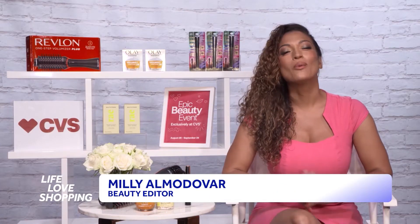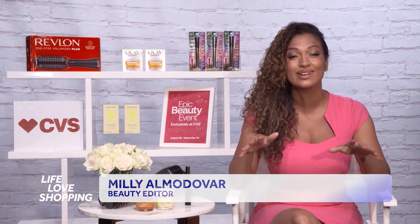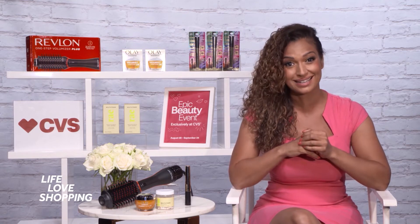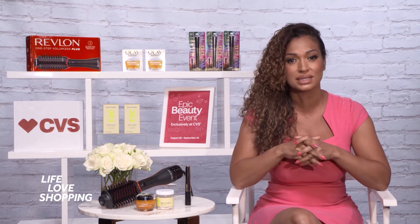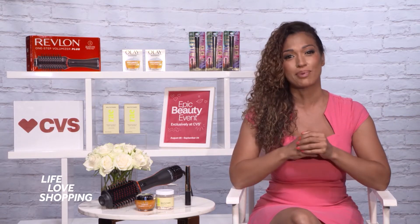Thanks for having me. Fall's the perfect time to revamp your beauty products. You want to get in there, discard anything expired or that you've had for too long. You also want to think about the cooler weather and changing up your skincare routine, and maybe even what's trending on TikTok. Unfortunately, everyone is feeling the pinch in their wallets this year, but the good news is you don't have to spend a lot to get great products.